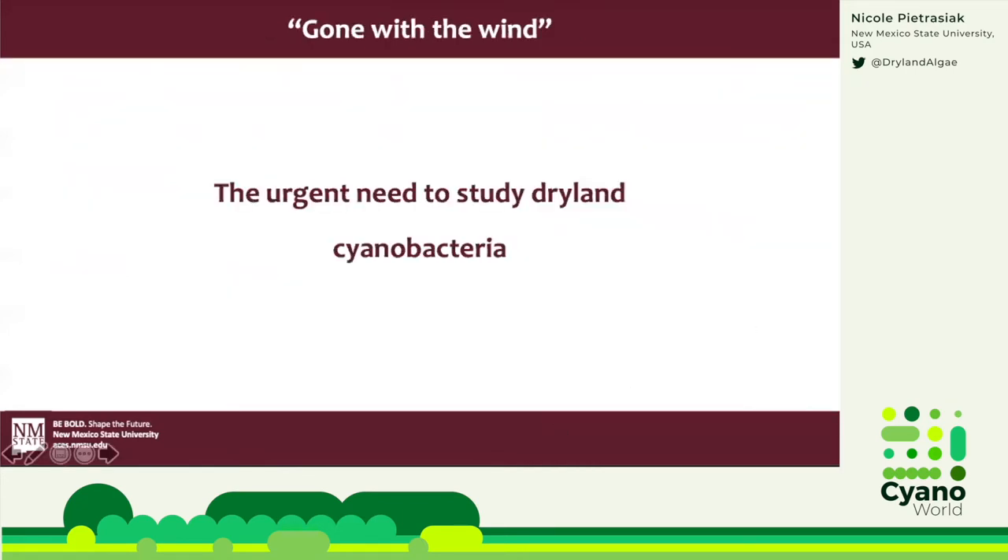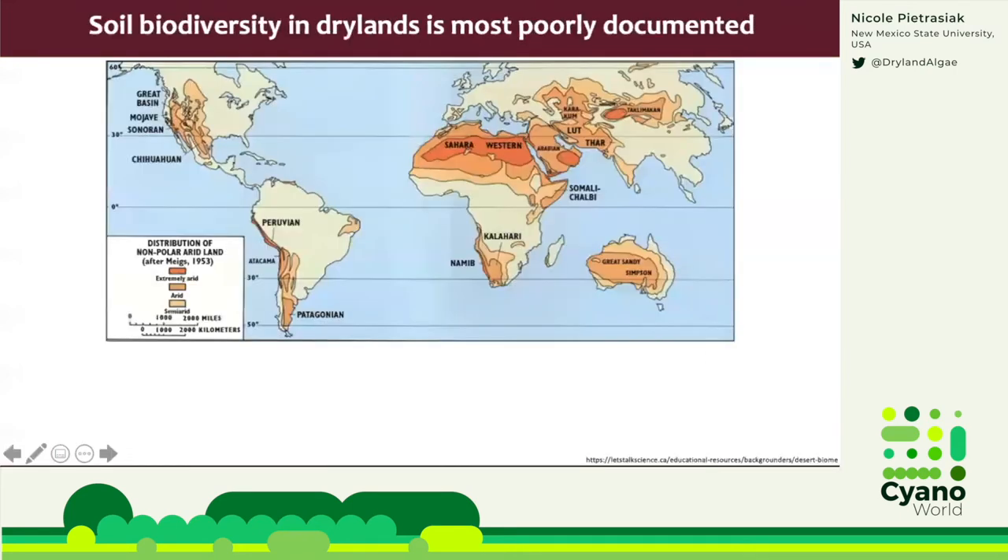All these challenges create a big bottleneck for biodiversity research, including cyanobacterial and microbial diversity in general. At the same time, the need and urgency for this work increases dramatically in our rapidly changing world. And it turns out that for one biome, this bottleneck is particularly troublesome: drylands.